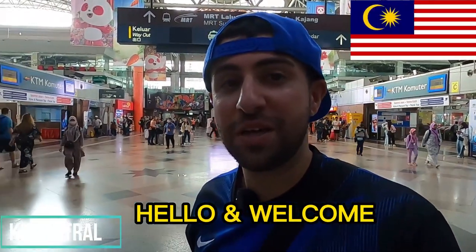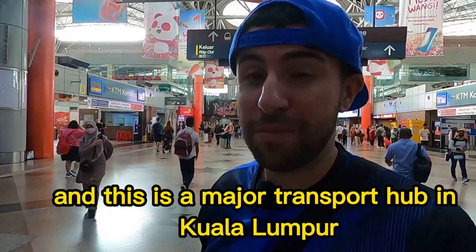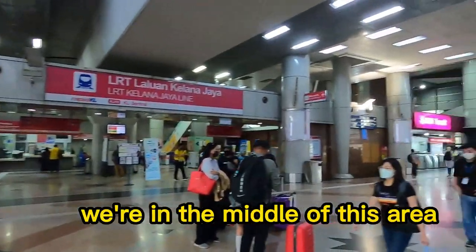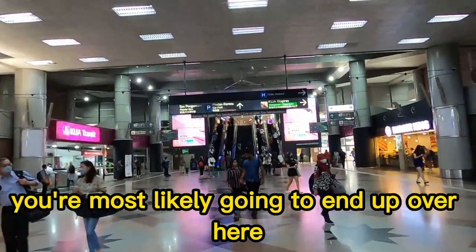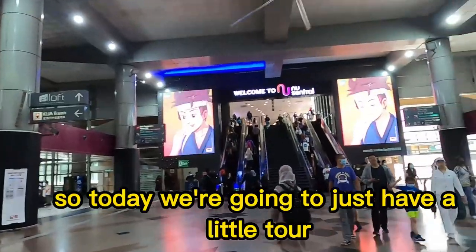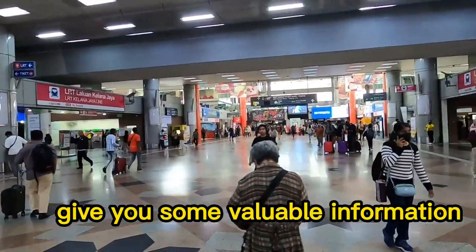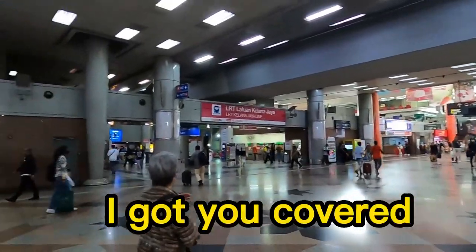Hello and welcome to KL Central. This is Malaysia's largest railway station and a major transport hub in Kuala Lumpur. We're currently in the middle of this area. If you ever plan on coming to Kuala Lumpur, you're most likely going to end up here. Today we're going to have a little tour around this central station and give you some valuable information — I got you covered.